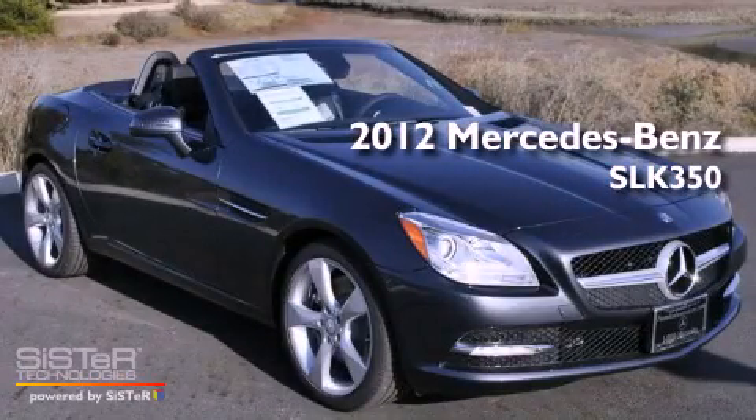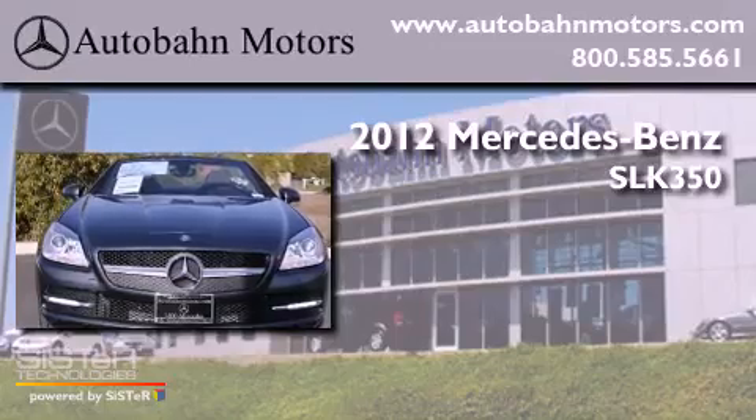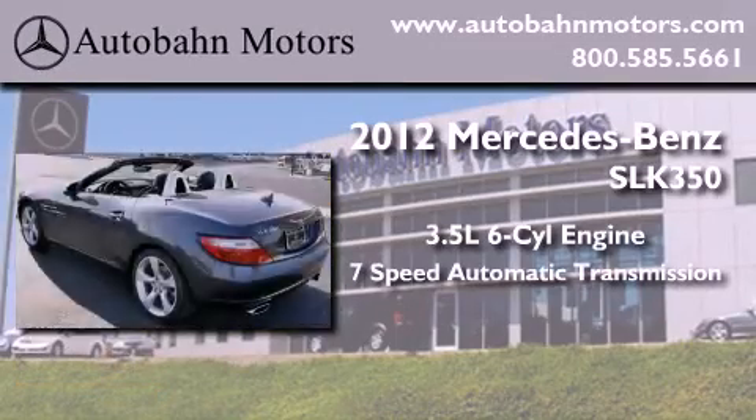This is a brand new 2012 Mercedes-Benz SLK 350. It has a 3.5 liter 6-cylinder engine and a 7-speed automatic transmission.